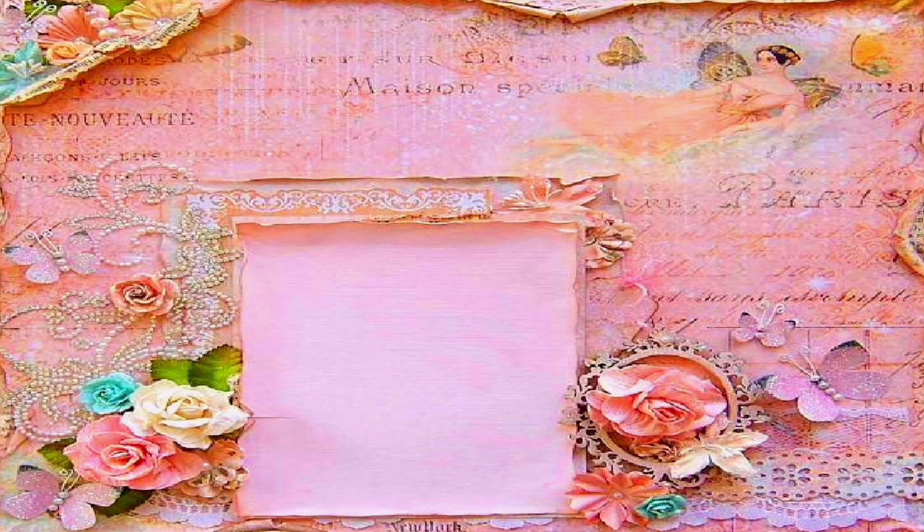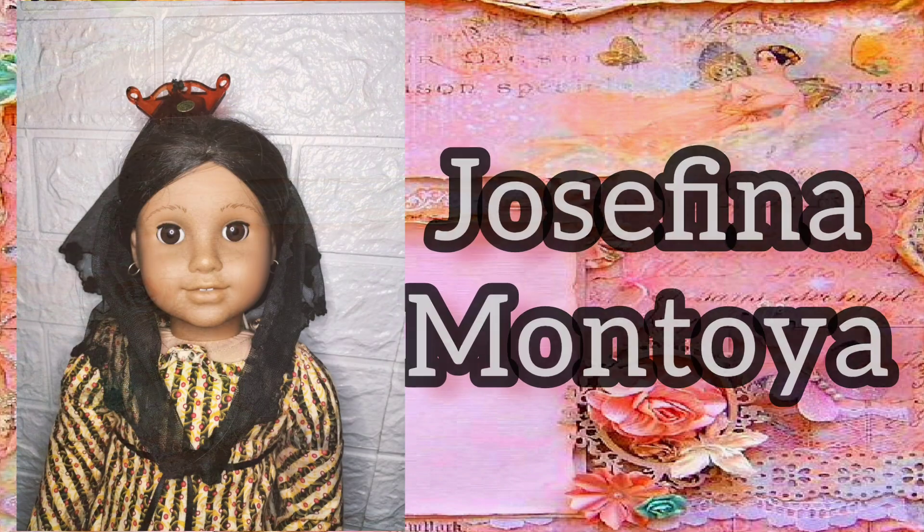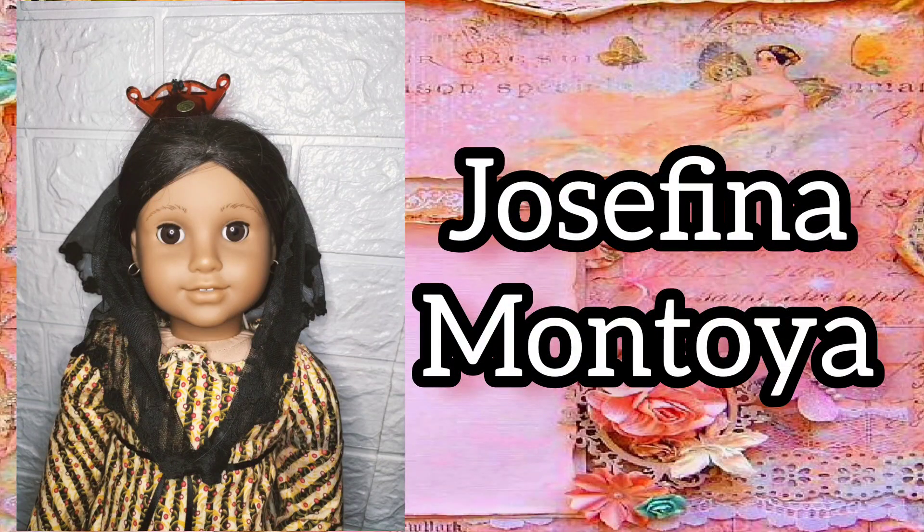My sixteenth historical doll is Josefina Montoya. The Josefina mold is one of my favorites.